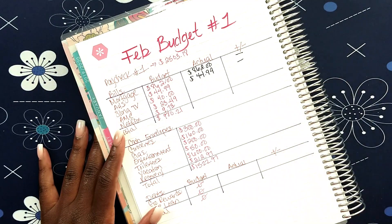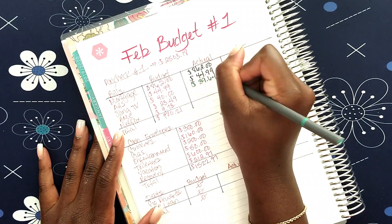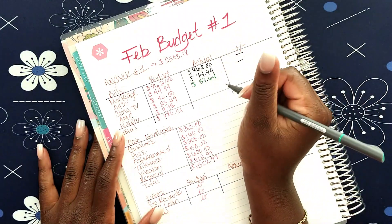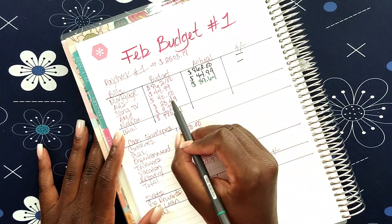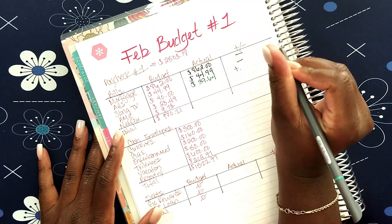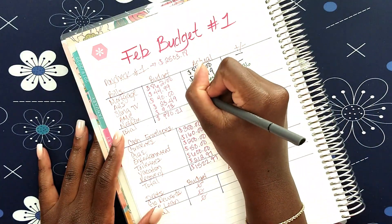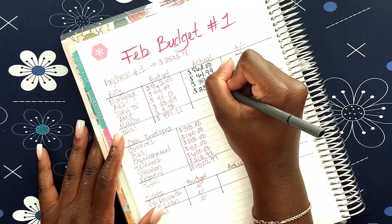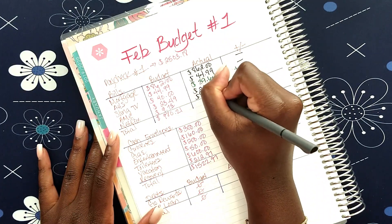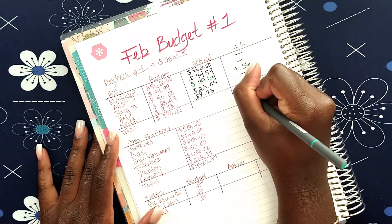My Sling TV was $39.64, so now I know the exact amount. When we get into our March first budget, I'm just gonna do it for the exact amount instead of budgeting $40. My AMC was as planned at $23.49, as well as my Netflix which is $9.73. So that's going to be a plus 36 cents.